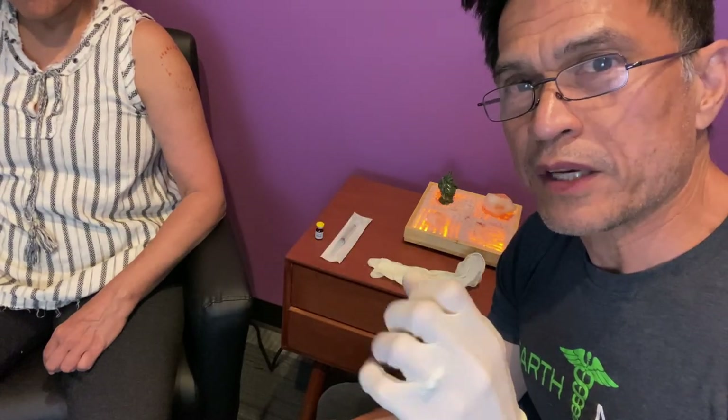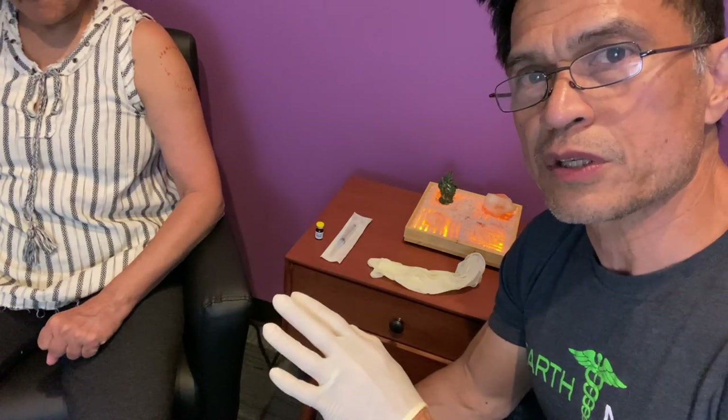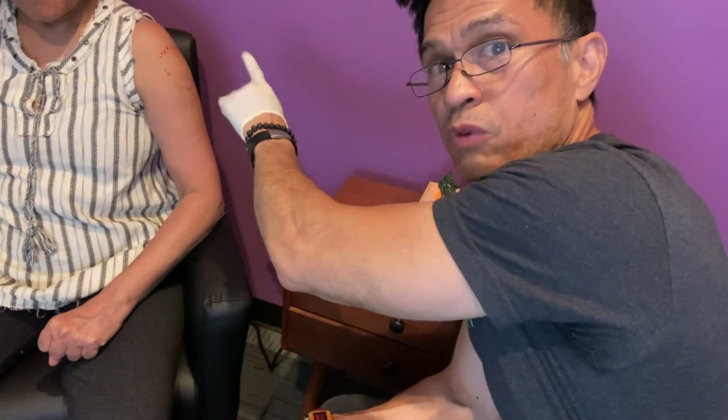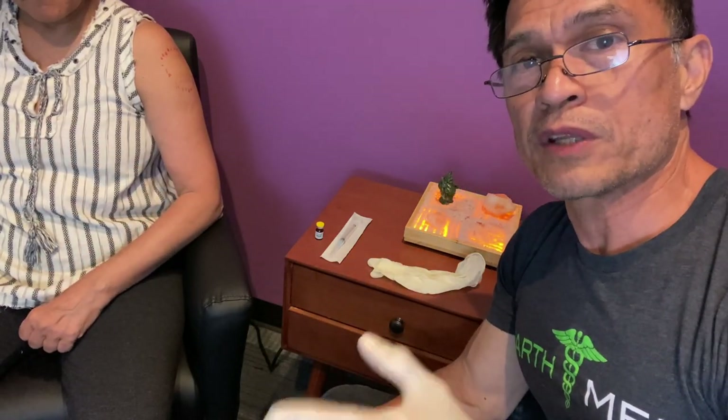A lot of people get white-knuckled at first, but just watch the video. You really can't screw this up. There are some blood vessels and some nerves, but if you just stick to the right area — whether it's the shoulder or the outer thigh — you will be okay with that muscle.